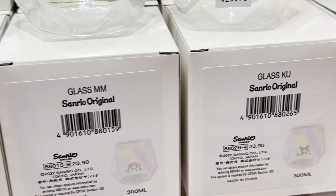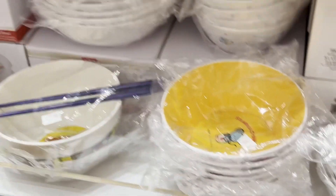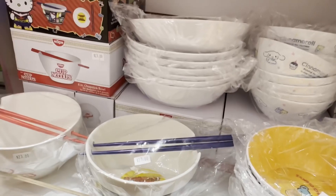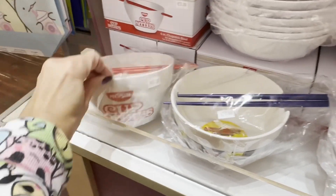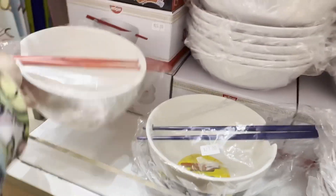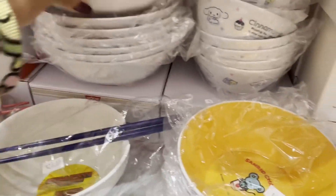Oh, this is glass. This is so beautiful. Look — this is cup of noodles Hello Kitty. It's $23. It doesn't say Hello Kitty on here though. It just says the original. This is plastic right here. Oh my goodness.